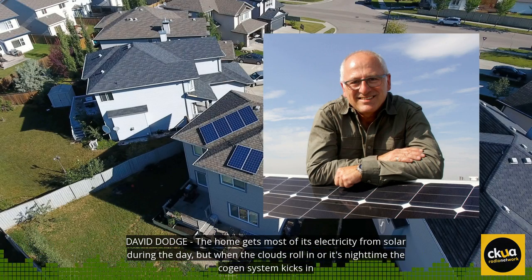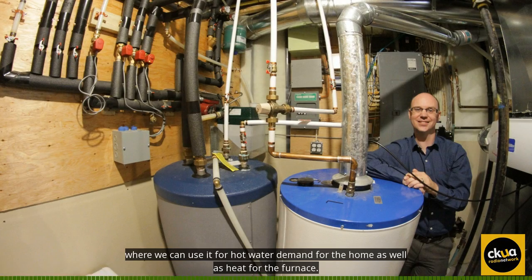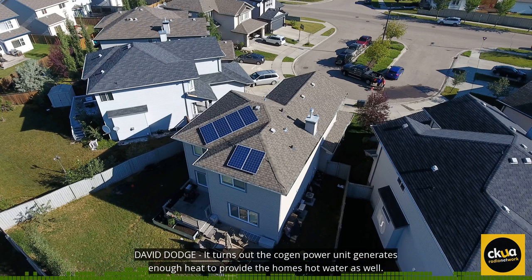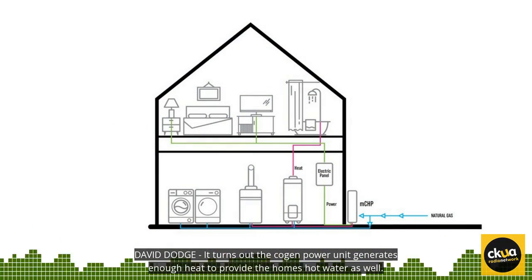The home gets most of its electricity from solar during the day. But when the clouds roll in or it's nighttime, the cogen system kicks in. The combined heat and power unit generates electricity and heat. That heat is then stored in a buffer tank where we can use it for hot water demand for the home as well as heat for the furnace. It turns out the cogen power unit generates enough heat to provide the home's hot water as well.